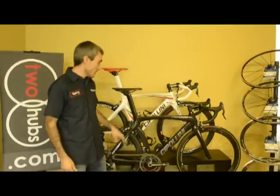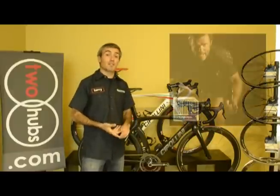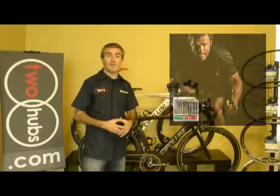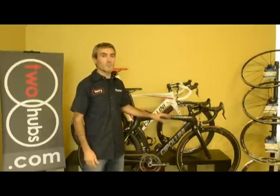Ultimately, here you have a bike that is designed, developed, manufactured, and finished in Florence, Italy, in the northern Tuscany area. And that is what makes these bikes really, really special.